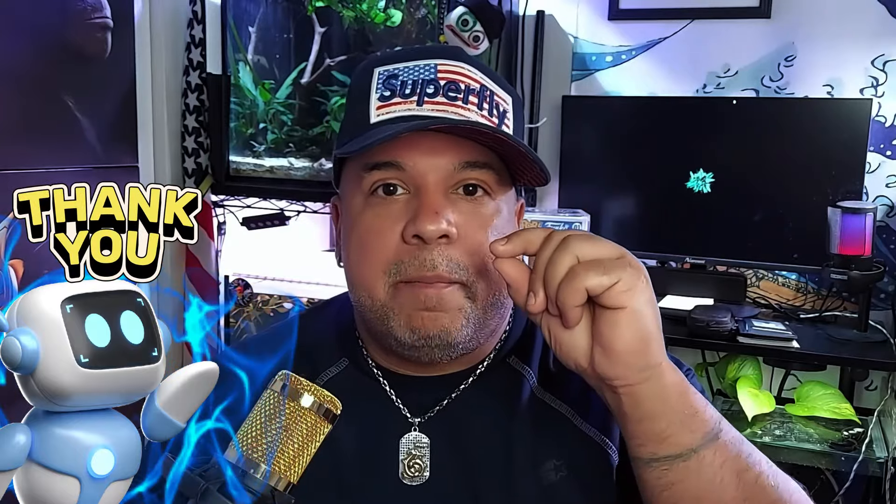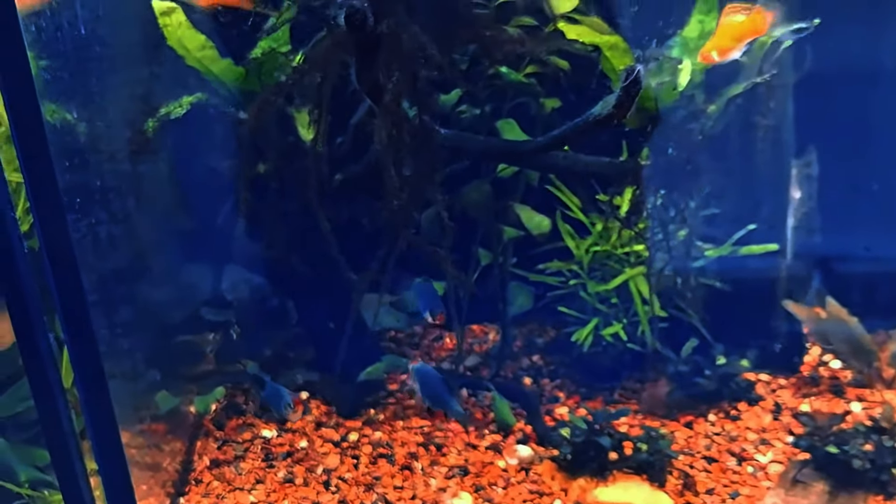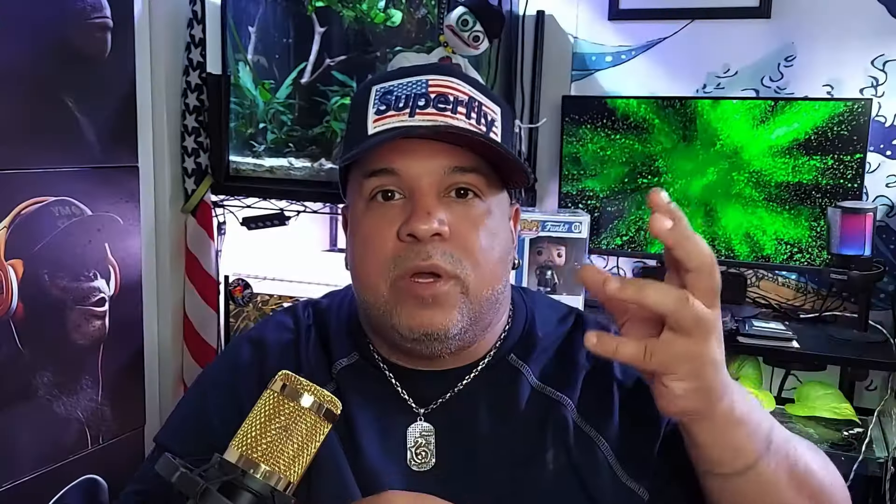My trick when it comes to beneficial bacteria is this: I rarely clean out my biological media. I do clean it out, but I do not clean my biological media at the same time that I do a water change. If I'm cleaning out my bio media, I will not do a water change that day — and vice versa. If you change out a large amount of water and also clean out a lot of your bio media, you're going to get rid of a lot of your beneficial bacteria. It will grow back, but for a day or two you will have cloudy water before your levels balance out.